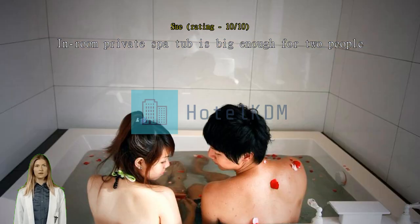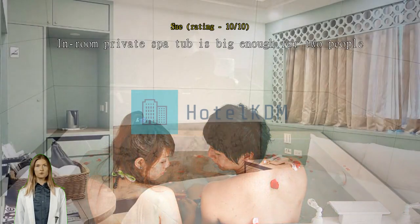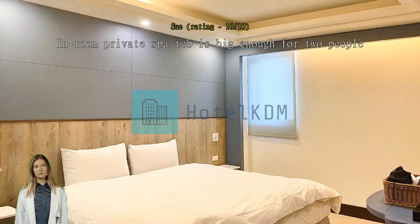The in-room private spa is big enough for two people. Rooftop hot spring requires swimwear. Free breakfast is included, buffet style. Nearby there is a ramen restaurant called Man Kali, open until 9 PM — great for dinner and drinks.